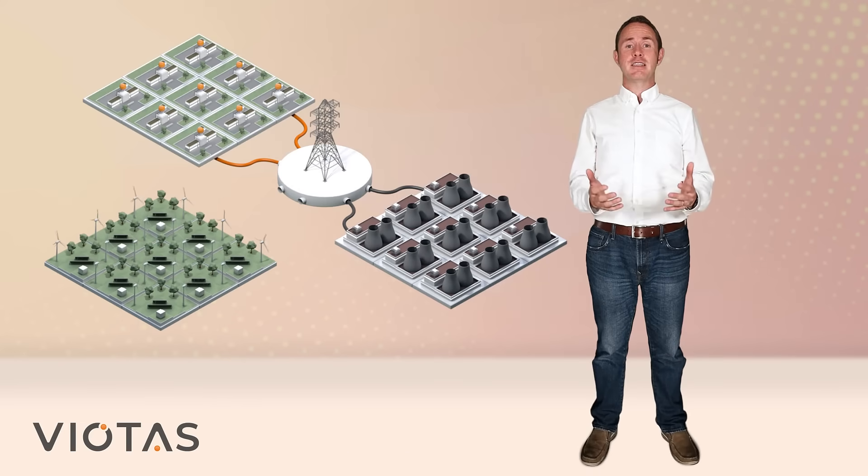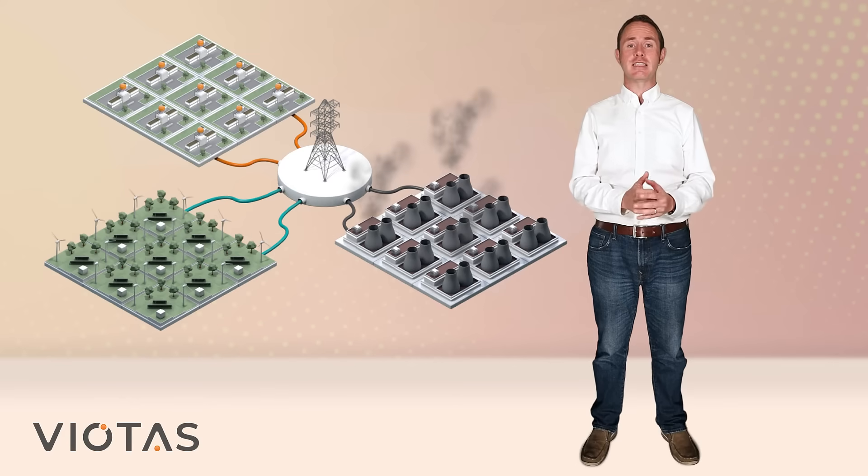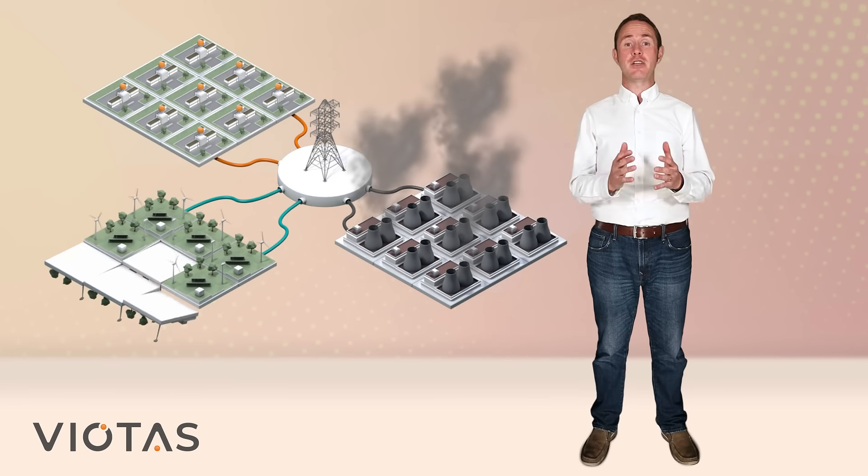This type of flexibility that we offer is critical for grid operators to be able to use increasing amounts of variable renewable generation. Trying to deliver this flexibility using conventional power plants requires them to run in a less efficient way that actually increases their carbon intensity and negates some of the benefits of the additional renewable energy that they're being used to facilitate.